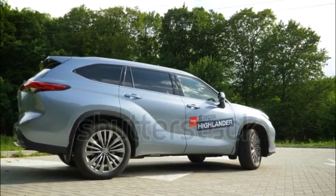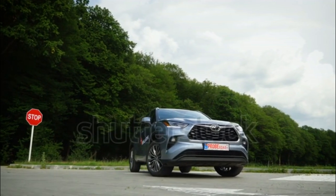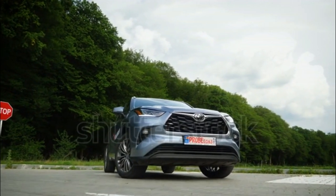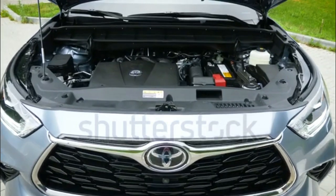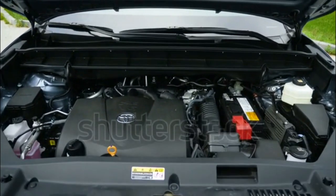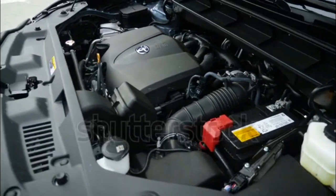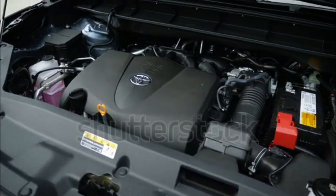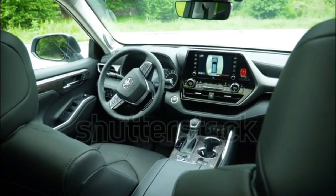Toyota Safety Sense 2.0 is now standard equipment for the 2020 Toyota Highlander. This includes forward collision warning with automatic braking and pedestrian detection, lane tracing assist, road sign reading capability, lane departure warning, and adaptive cruise control. It is also possible to add a surround-view camera system, as well as blind-spot monitoring with cross-traffic alert.